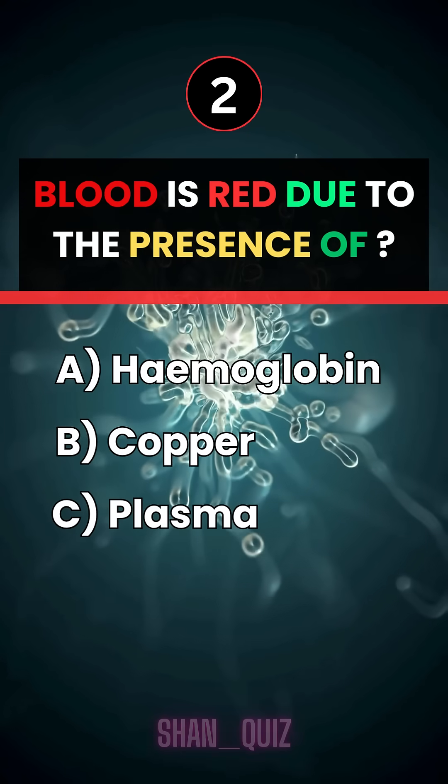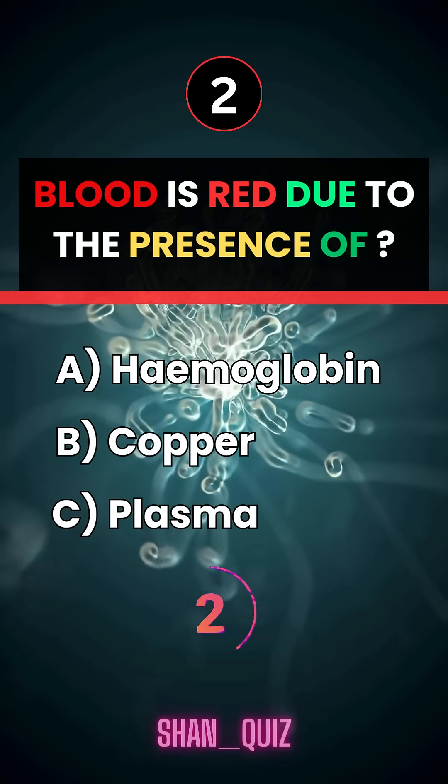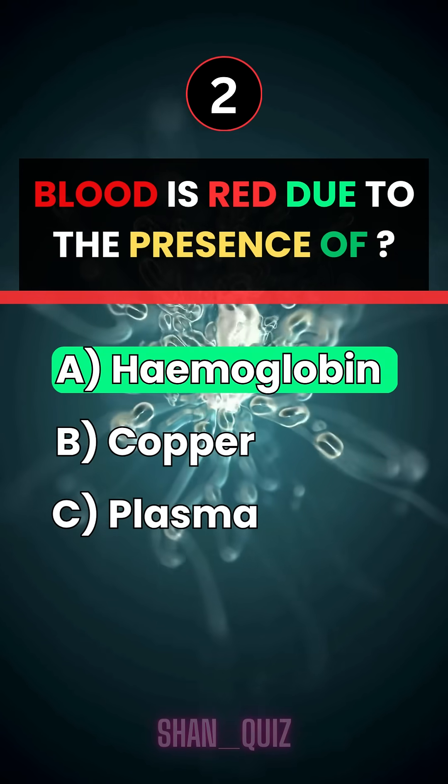Blood is red due to the presence of... Answer A, hemoglobin.